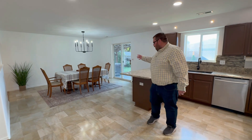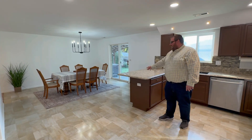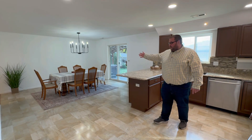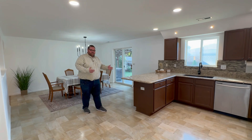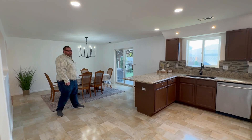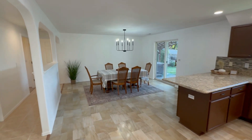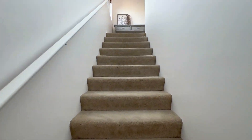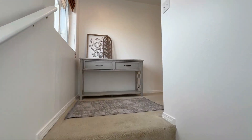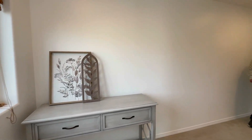We have a nice updated kitchen, and what we're using right now is a giant dining area, but this could be a great room. We could have a family room on this side, eating here at the bar and a kitchen — however you'd like to utilize the space.